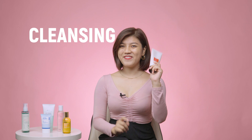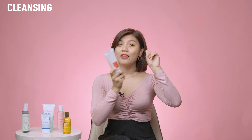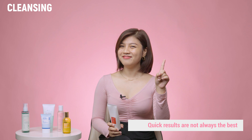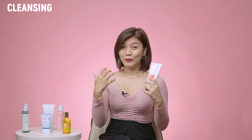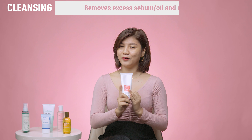Now to start things off, let's talk cleanser — the basic step, the one you cannot miss. I've had my hands on a couple of cleansers and this is what I found out: number one, quick results are not always the best. Always start slow and start gentle. Avoid products that have natural oils and alcohol.